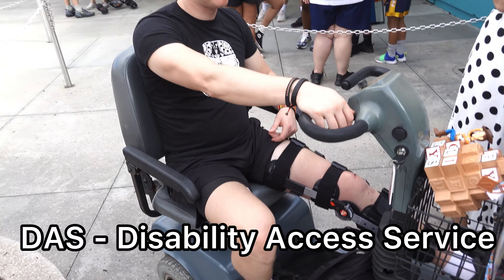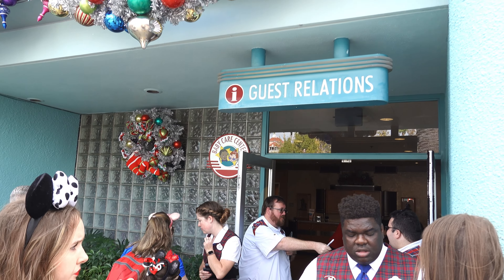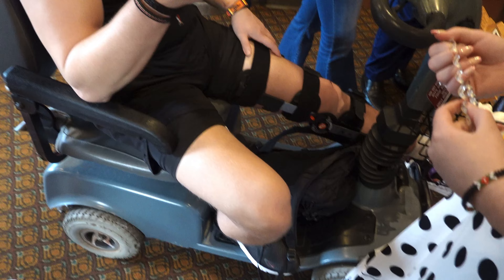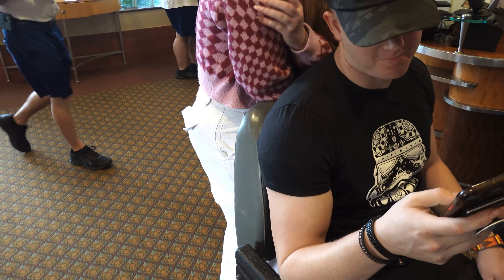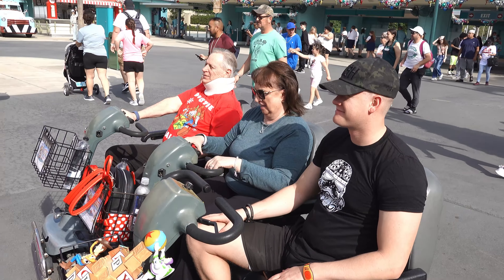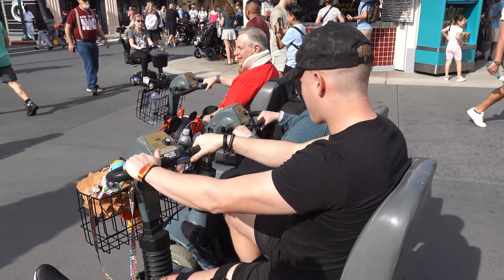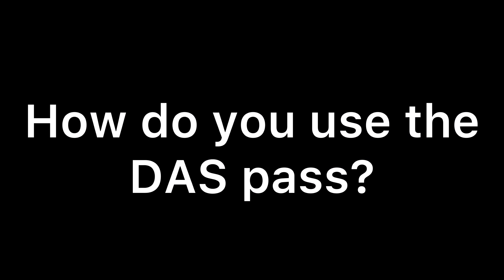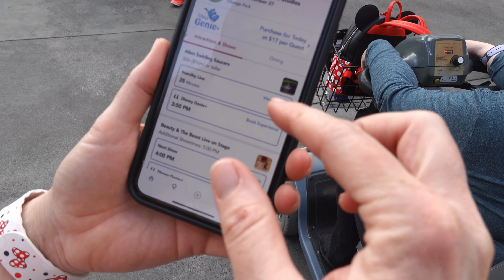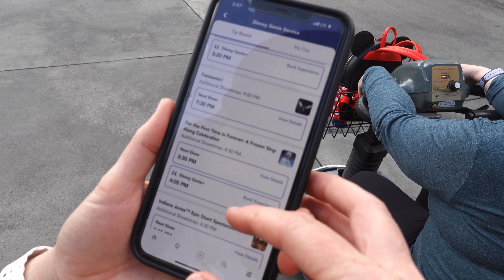The DAS pass is a disability pass, which my son has to get as well because he is pretty hobbled. We go to guest relations to get the DAS pass. Guests with any physical or mental condition that affects their ability to wait in a standard attraction line for an extended period may qualify for a DAS pass, and there's a broad range of disabilities that may be eligible. In your app, go to your tip board — that's the easiest way to do it because it shows all the rides in the park you're in. We're at Disney's Hollywood Studios and you just choose what you want to use your DAS pass for.